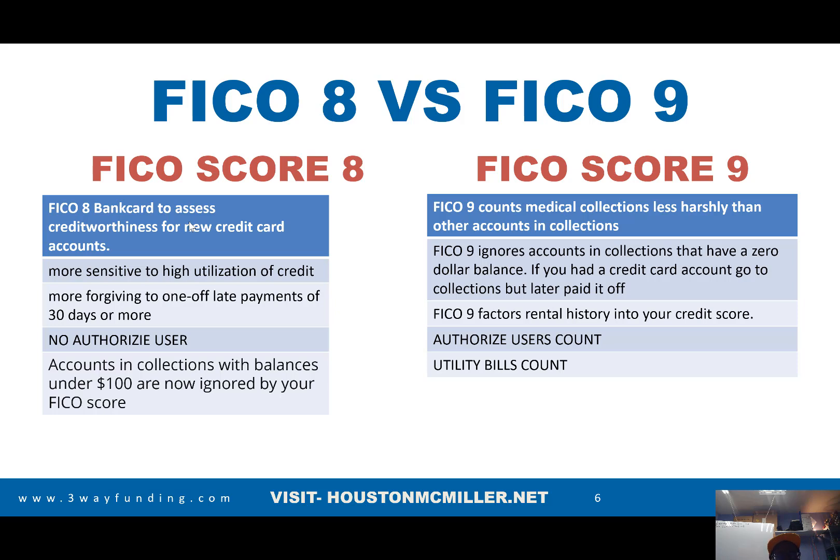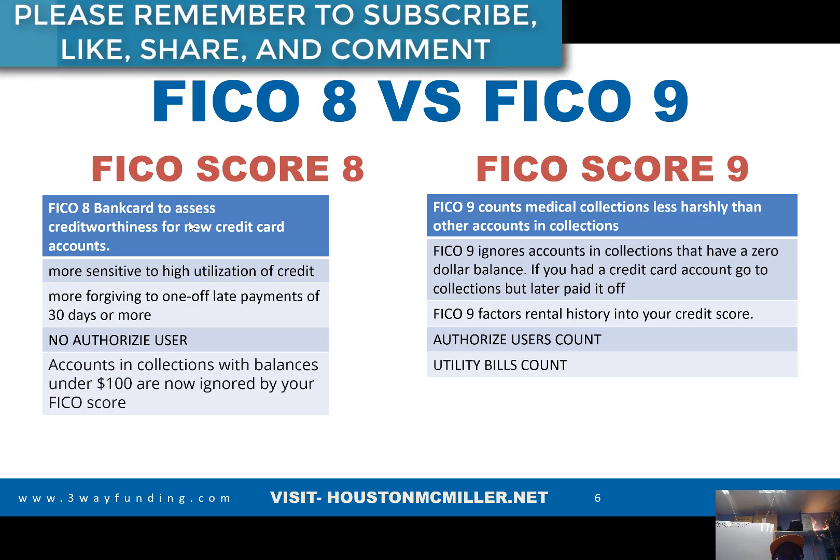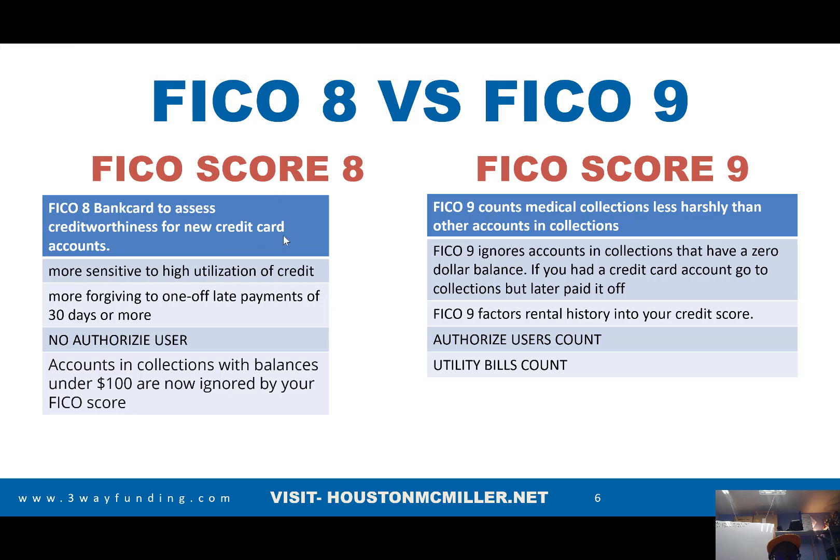Here's something I wanted to talk about: the difference between FICO 8 and FICO 9. Most financial institutions, like major banks, are still using FICO 8. Wells Fargo, however, is now using FICO 9. With the FICO 8, it was used when you're opening a new credit card — that's why Bank of America, Chase, Citibank and similar are still pulling your FICO 8 for new credit cards. With FICO 8, credit utilization is more sensitive than it is on FICO 9.